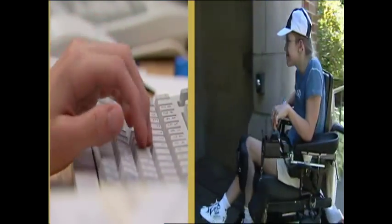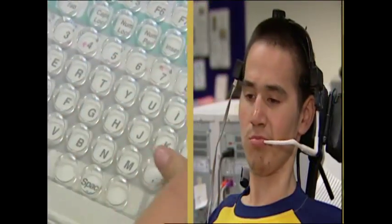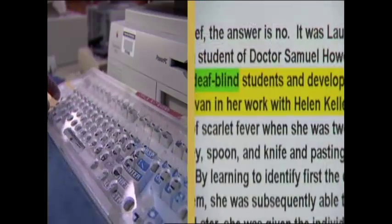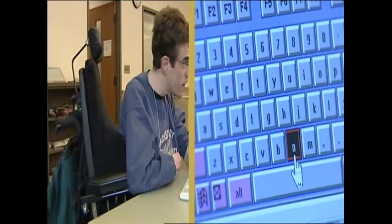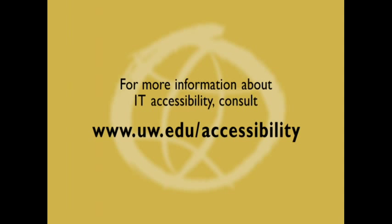The most important part of selecting adaptive technology is to recognize the needs of the individual using it. The best adaptations are the ones you choose yourself. The technology being adapted is now quickly becoming the core of our modern economy and social life. Without access to technology that connects us to these new means, it makes it nearly impossible for the disabled individual to participate fully in society. For more information about IT accessibility, consult www.uw.edu/accessibility.